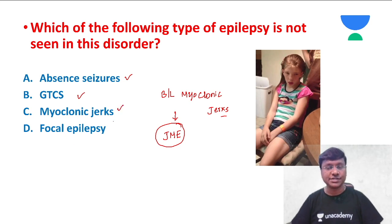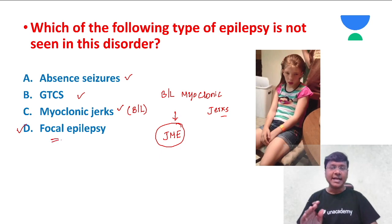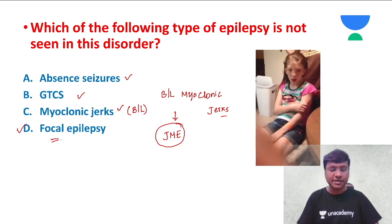These myoclonic jerks are present bilaterally. So, which type of epilepsy is not seen in juvenile myoclonic epilepsy? Focal epilepsy will not be seen. Let me now give you some important points related to juvenile myoclonic epilepsy.